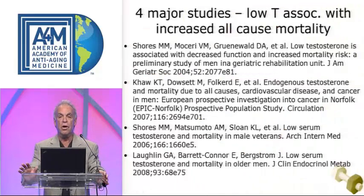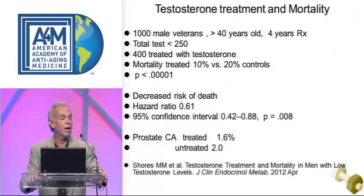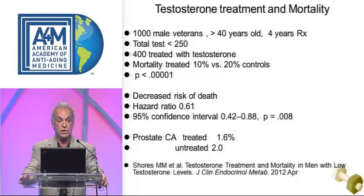There are four major studies in major journals showing that the higher the testosterone, the lower the mortality. Of note is the Shores study — a treatment study, well done, with 1,000 male veterans. Patients on testosterone replacement had half the mortality with a very statistically significant value, and interestingly, slightly less prostate cancer.